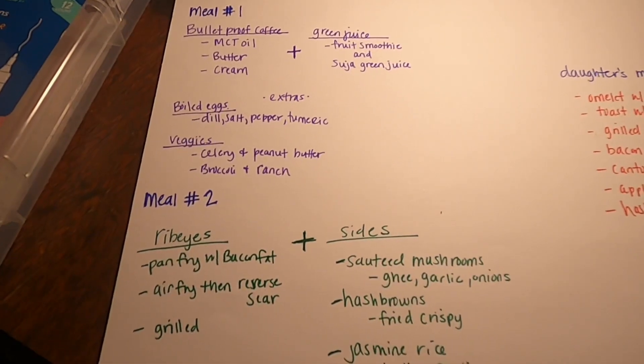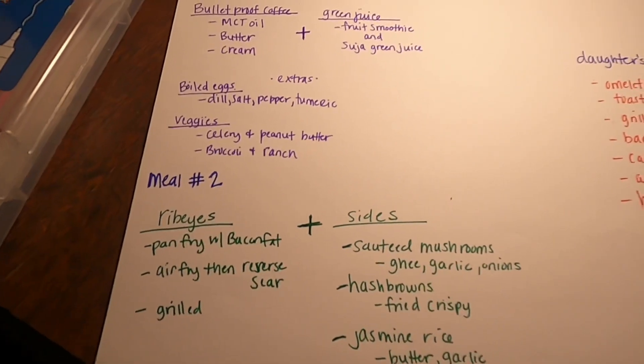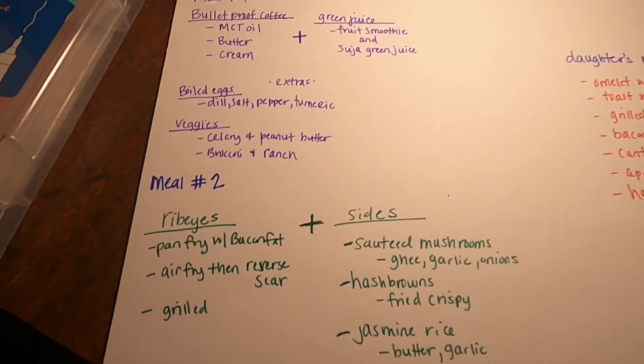This should last us maybe two weeks, the things that I purchased. If we get extra hungry, I will make maybe a pan of cornbread or some dinner rolls or something like that.